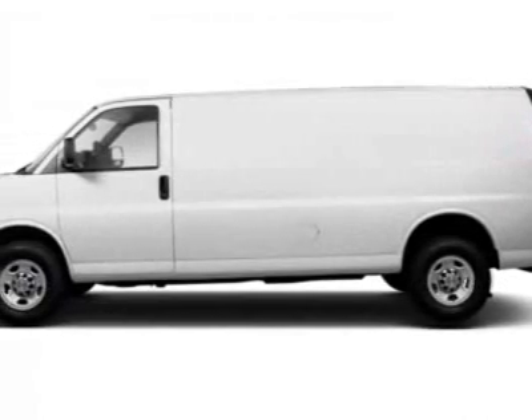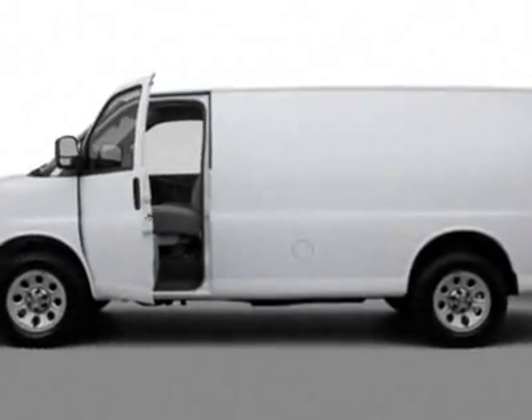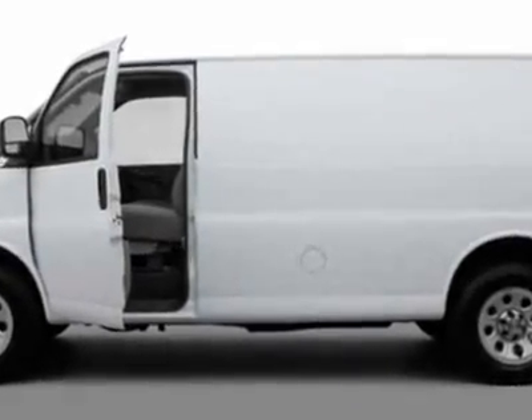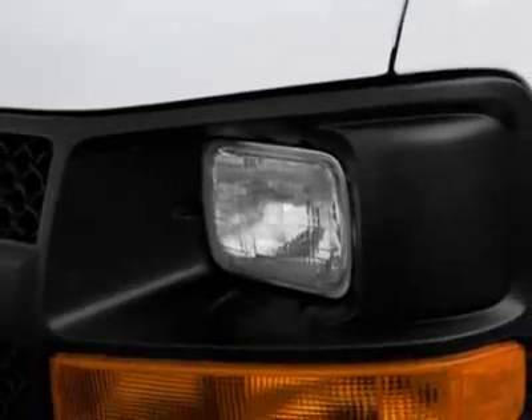Come take a look at this new 2012 Chevrolet Express Cargo Van. For your protection, this vehicle has a full factory warranty. This vehicle gets an estimated 15 miles per gallon in the city and an estimated 20 on the highway.